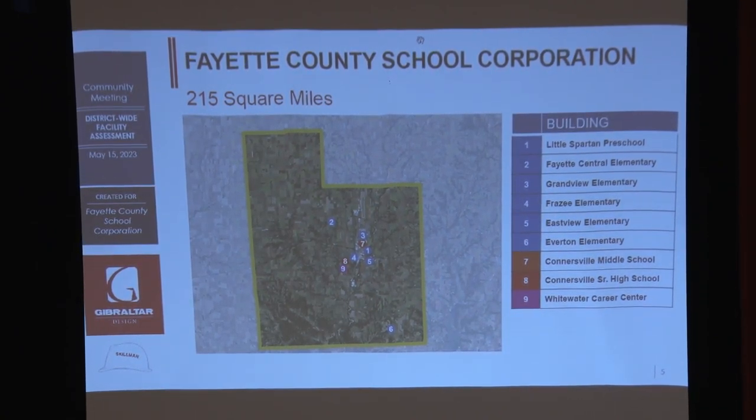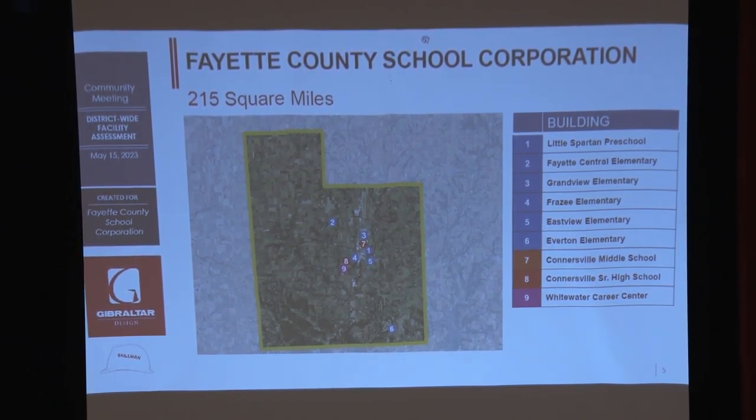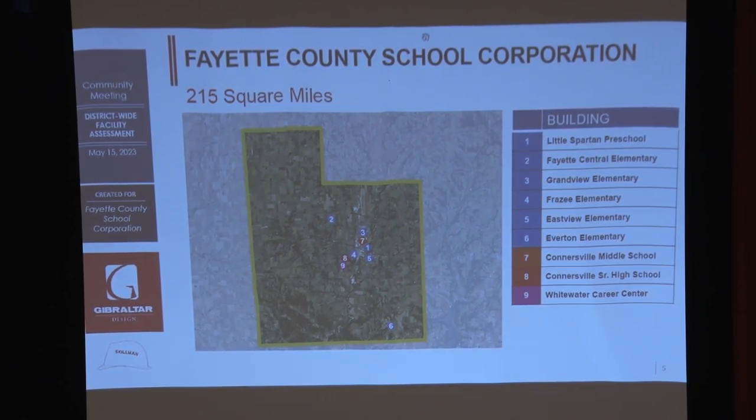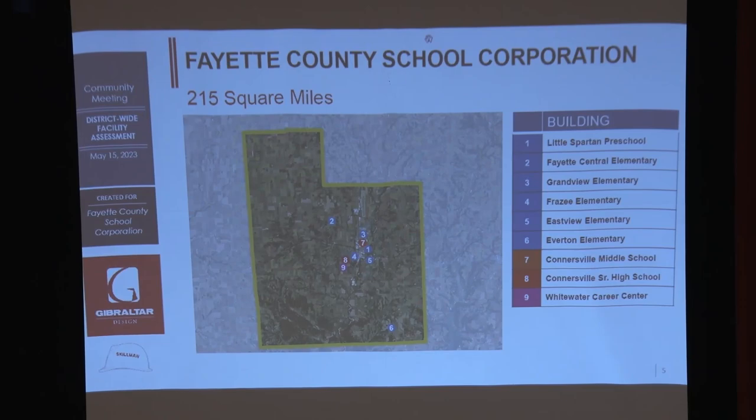If you take 44 West, go all the way to Glenwood, everything south of there goes to Everton. We're encompassing almost half the county just to send students to Everton. Then Fayette Central goes all the way up to the northwest and northern part of the county. After redistricting, because we don't have as many students in the county, we're very heavy in the city compared to that.